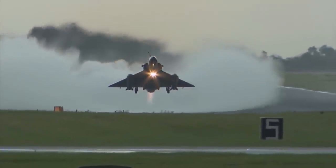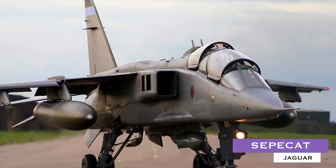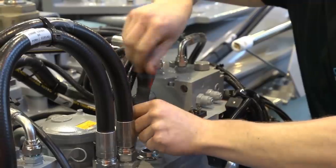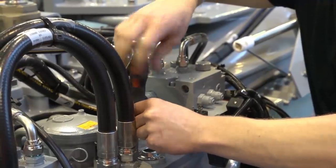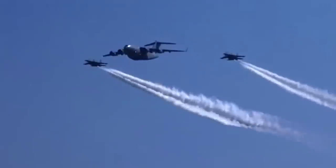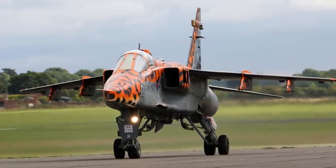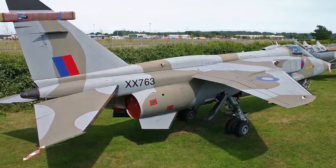SEPECAT Jaguar. The Jaguar is a twin-engine, ground-attack aircraft designed and developed jointly by Breguet of France — now part of Dassault — and the UK-based British Aircraft Corporation (BAC). The two companies formed a joint venture called SEPECAT to develop the aircraft. A total of 573 Jaguars have been ordered globally, comprising 403 to France and the UK, 54 to Oman, Ecuador, and Nigeria, and 116 to India.